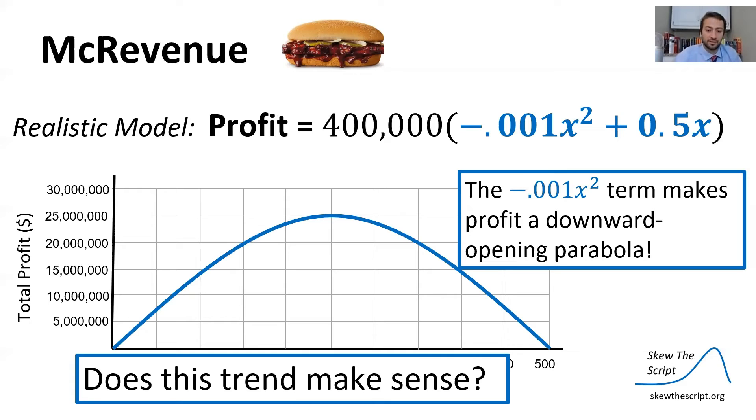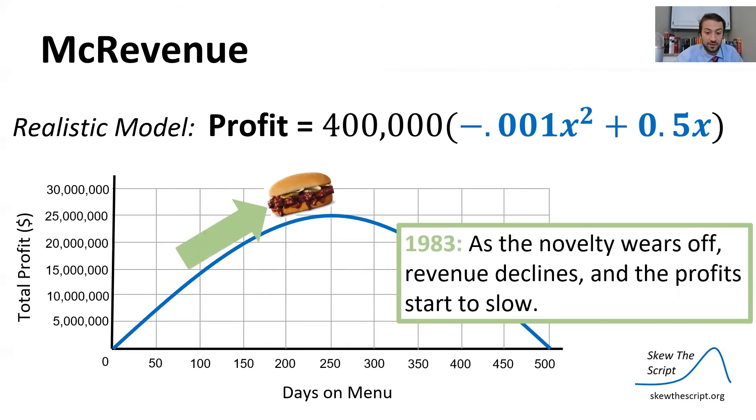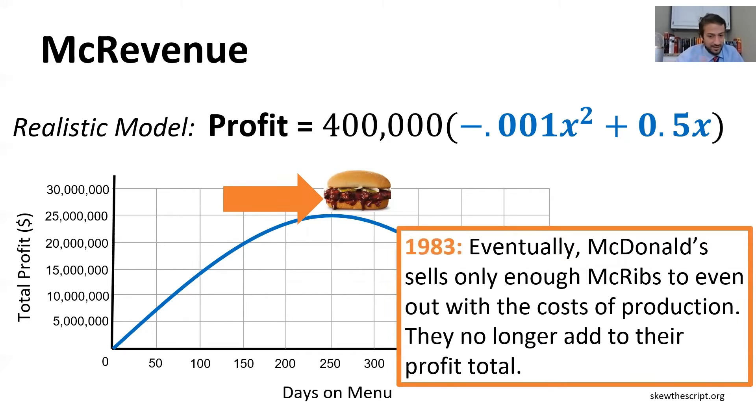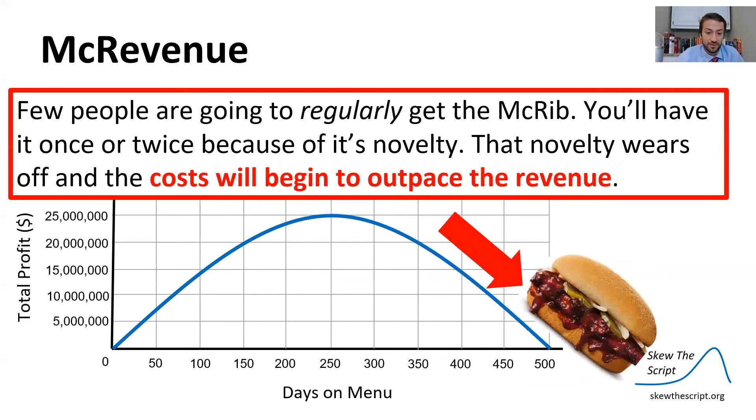The answer is yes. In 1982, the sandwich was released to growing fanfare — people were excited, it was a novelty, a boneless rib sandwich. However, in 1983 the novelty started to wear off, revenue declined, and profits slowed. In late 1983, McDonald's only sold enough McRibs to break even on production costs. And then in 1984 the costs began to outgrow the sales, eating into profits, and McDonald's decided to discontinue the McRib.